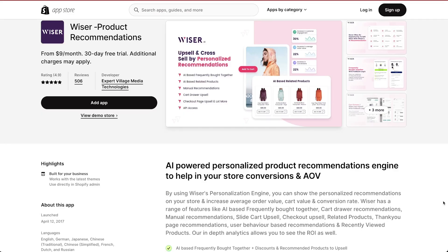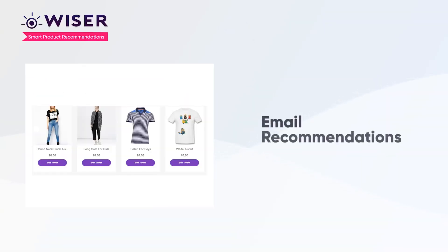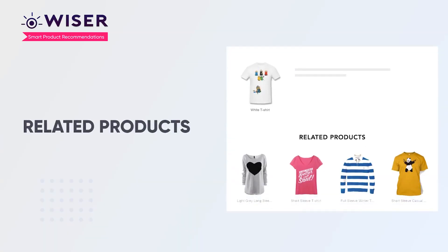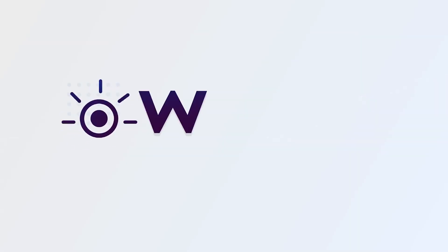Once you have a customer interested in your store, it obviously helps if they add on more of your products. So to cross or upsell items they might be interested in, Wiser lets you create pop-ups while at the same time offering personalized product recommendations on your home, product or cart pages. The app actually learns on-site customer behavior and even lets you run A/B tests to try out different conversion strategies.